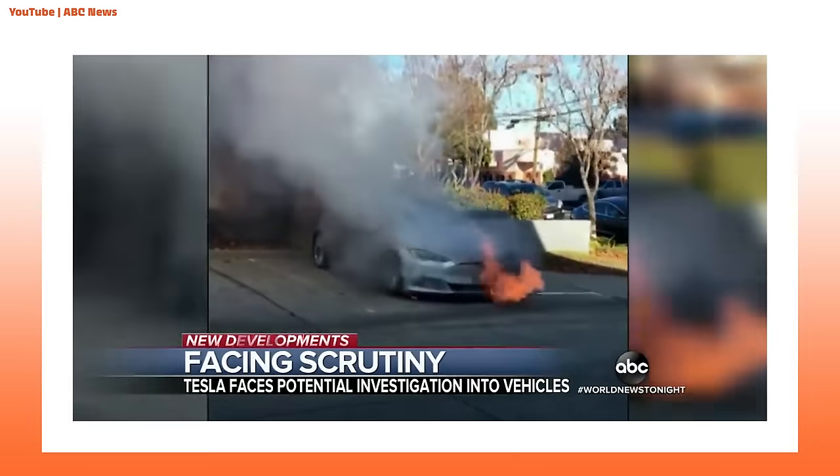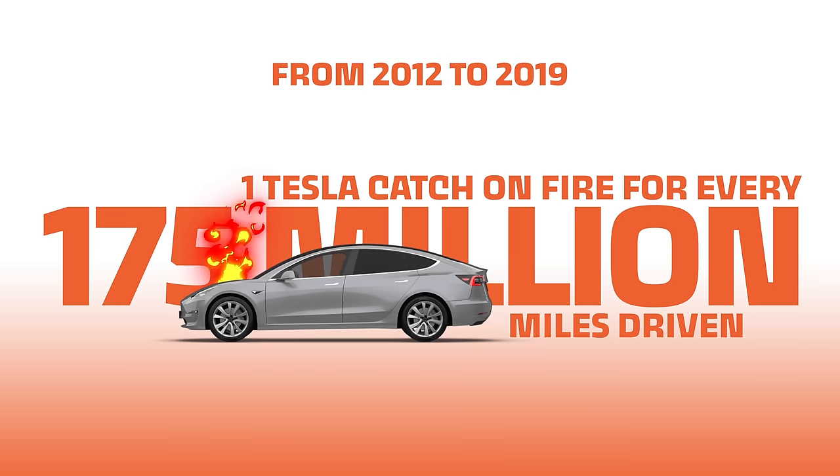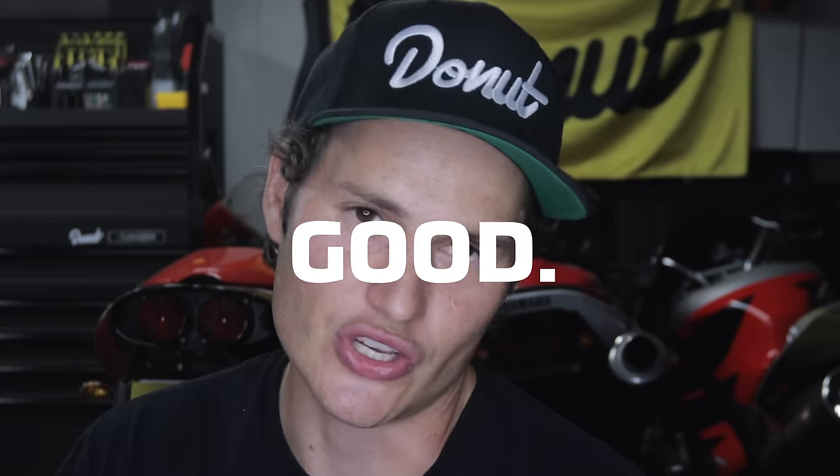What about the batteries? A few years ago, it seemed like every other day there was a news story about Teslas catching on fire, but a lot of this is blown out of proportion. From 2012 to 2019, there has been one Tesla fire for every 175 million miles driven. To put that in perspective, in the US alone there's a vehicle fire every 19 million miles driven. Combined with all of these engineering advantages, the Model 3 takes home an easy win from the IIHS and NHTSA as their top safety pick.